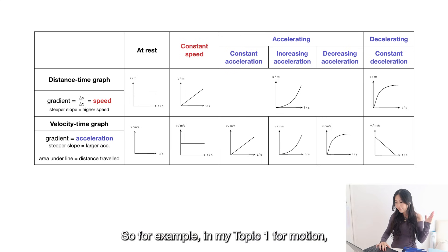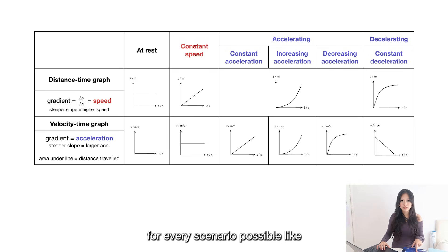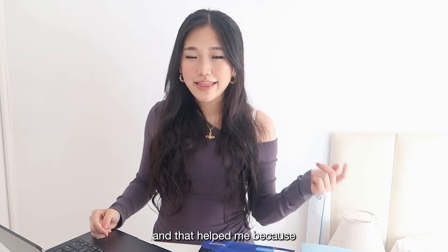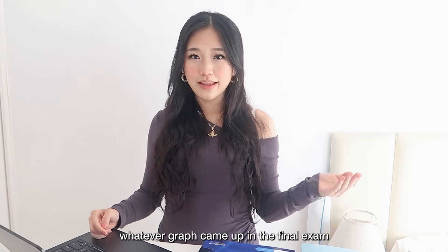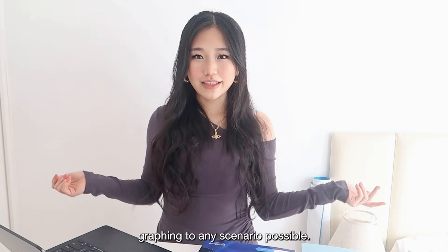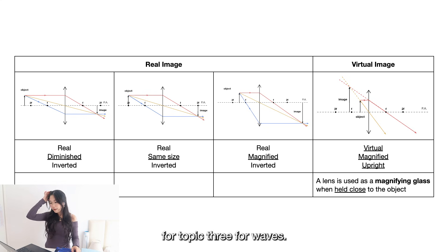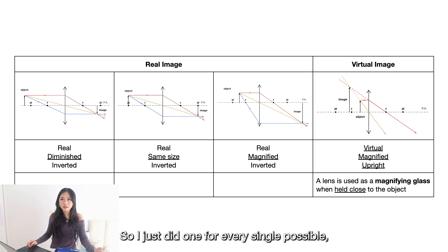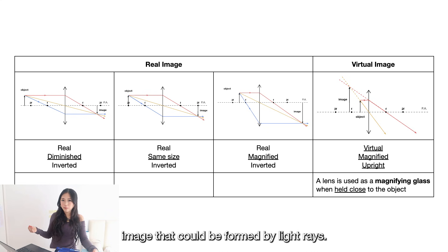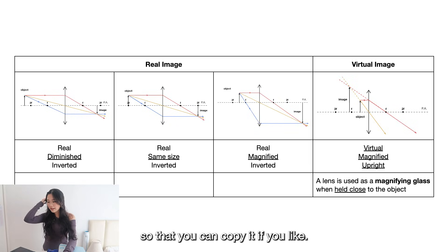For topic one on motion, I made distance-time graphs as well as velocity-time graphs for every possible scenario — stationary, accelerating, decelerating, traveling at constant speed. That helped me because whatever graph came up in the final exam, it would not seem unfamiliar. Similarly, for topic three on waves, I did ray diagrams for every single possible image that could be formed by light rays and wrote down the properties. I'll put it on screen so you can copy it if you like.